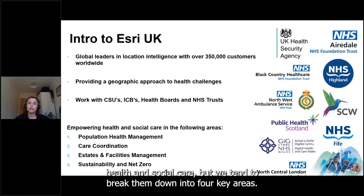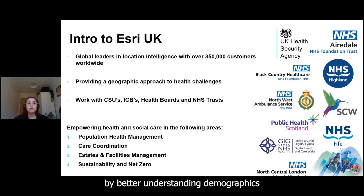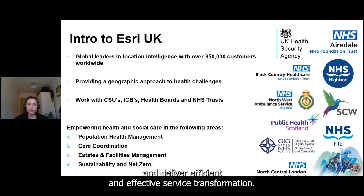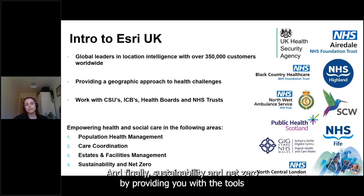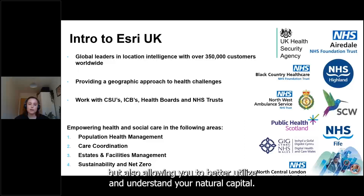There are many ways Esri UK can help empower health and social care, broken down into four key areas: population health management, to reduce inequalities by better understanding demographics and shifting towards a preventative approach; care coordination, to improve access to services and deliver efficient service transformation; estates and facilities management, to optimize operations through space management and asset tracking; and sustainability and net zero, providing tools to track air quality, temperature, and CO2 levels while understanding natural capital.